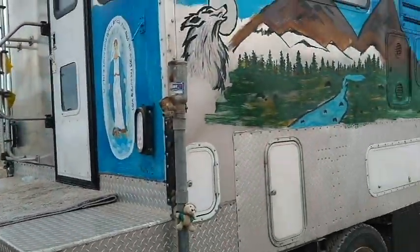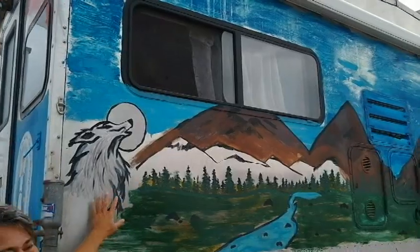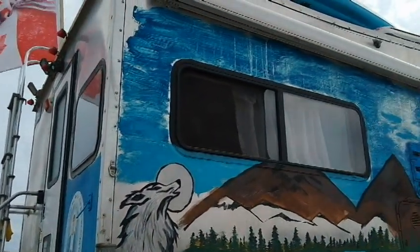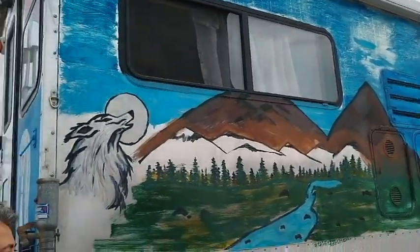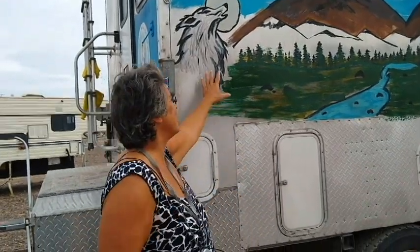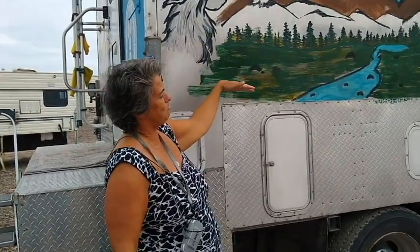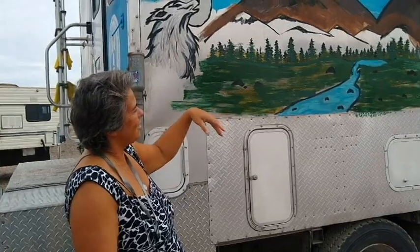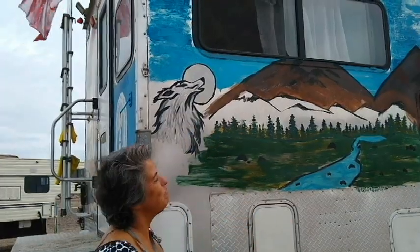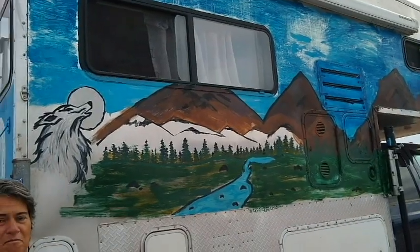Tell me about the side here. I named my camper a wolf — a little wolf. Silou in French. That's why I paint him a wolf over here. And I paint those on a lot of days. I paint those mountains before with the valley, and after that I said okay, I'm going to put more mountains over there and more color. I change it all the time. And the other side, I have another one too.